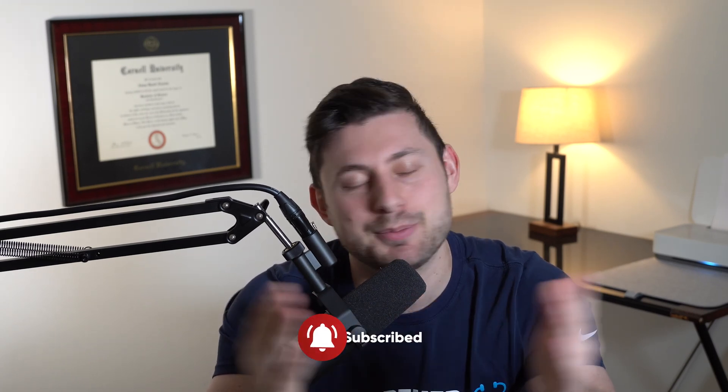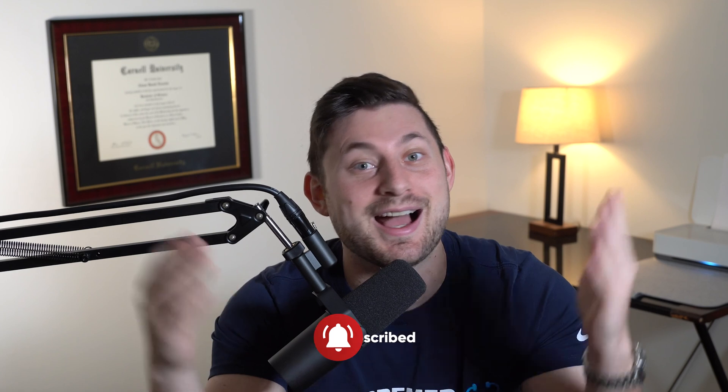That's it for now. If you're getting value from these videos, please like and subscribe. If you're a pre-med student and you're not subscribed to this channel already, I don't know what you're doing. I will see you in the next video.